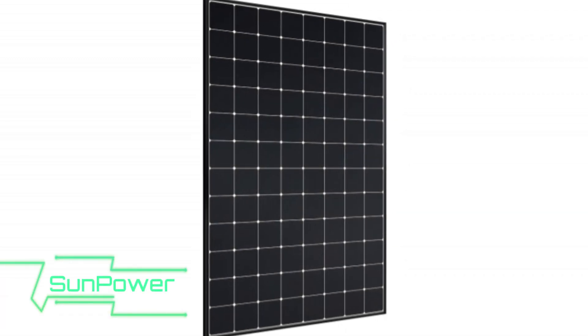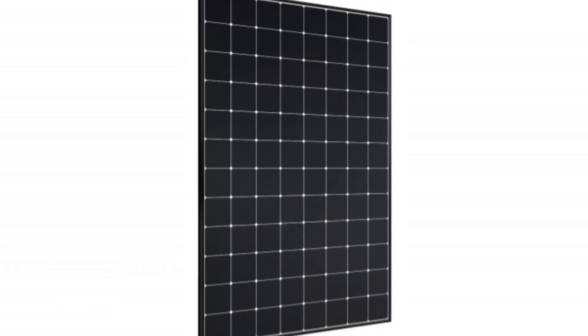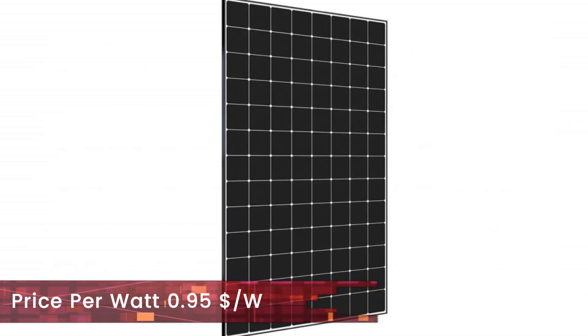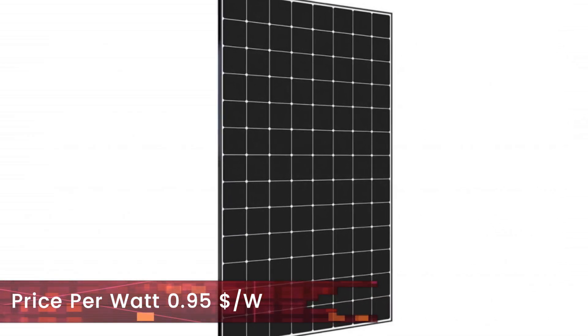In the monocrystalline category, SunPower holds the crown. Its panel, the X22-370, holds the record for the highest efficiency of 22.7%. It however comes at a premium and its price per watt is around $0.95.